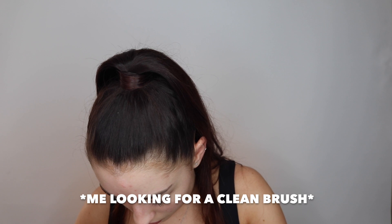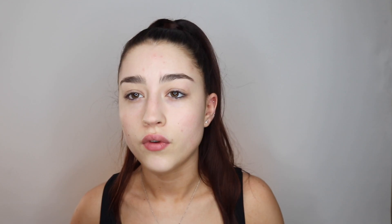Every single time I sit down to film a video I never have cleaned my eye brushes beforehand, and it annoys me every single time. So I'm just going to quickly go clean my brushes, BRB.